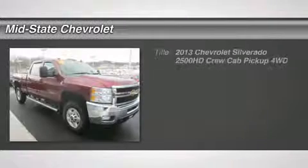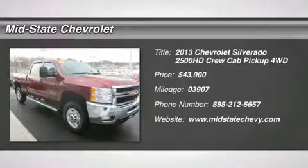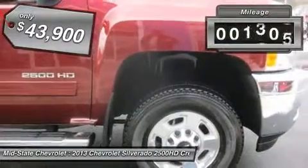The 2013 Chevy Silverado 2500 HD. This pickup truck pulls unlike any other and is priced below $45,000. This vehicle has less than 4,000 miles.